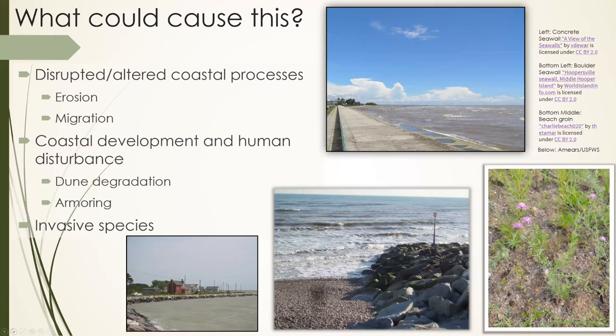Invasive species are also a problem. Dunes need stabilization, but invasive plants often stabilize them too much — the root systems prevent the dune from moving and responding to environmental changes. You'll have a nice big dune, but it won't move, won't deposit sand anywhere, and will often change the habitats in and around those dunes, changing the types of animals that can live there and the ecosystem services it provides.